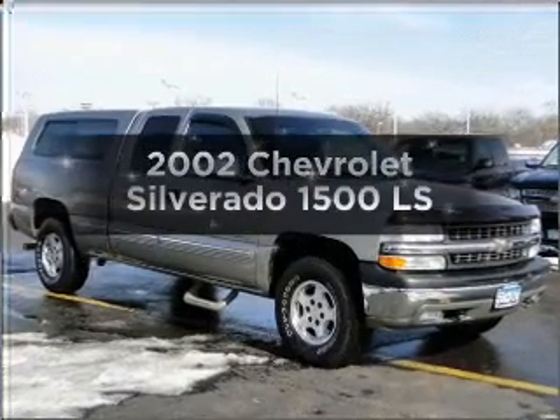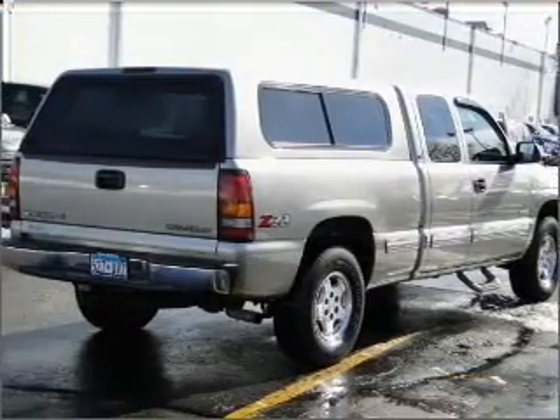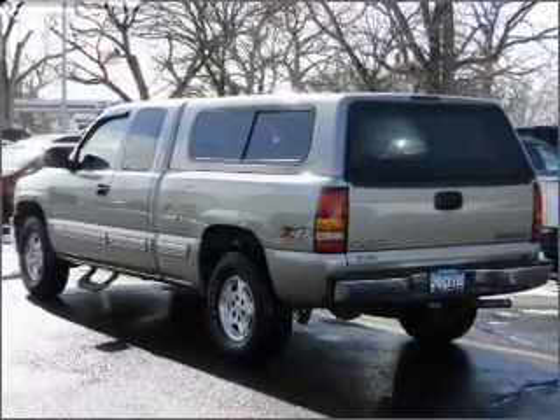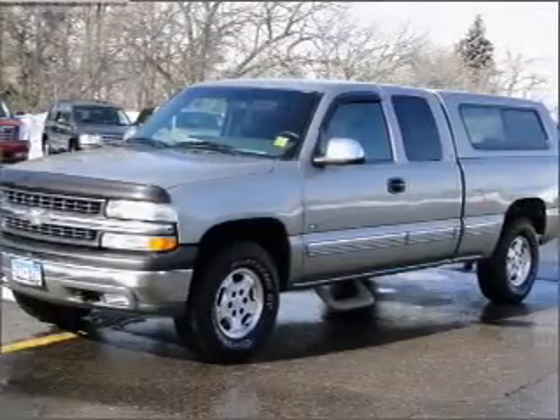Imagine yourself in this 2002 Chevrolet Silverado 1500. Everything you need under one roof with this great vehicle. With a powerful eight-cylinder engine connected to a smooth shifting automatic transmission. Brake safely with the anti-lock braking system.